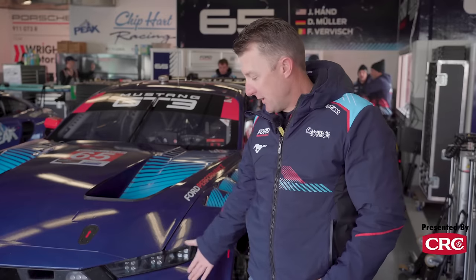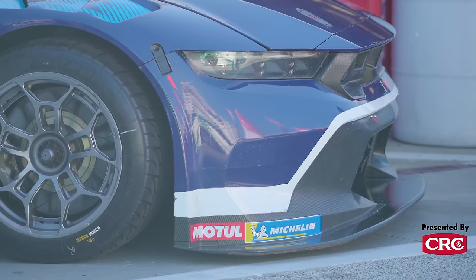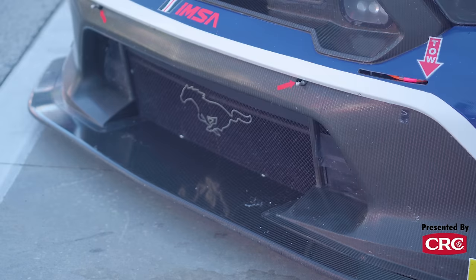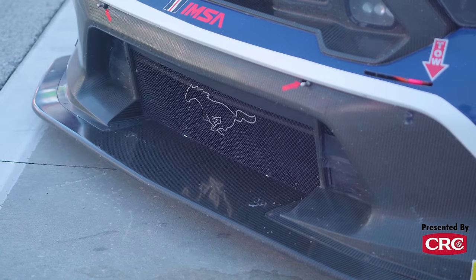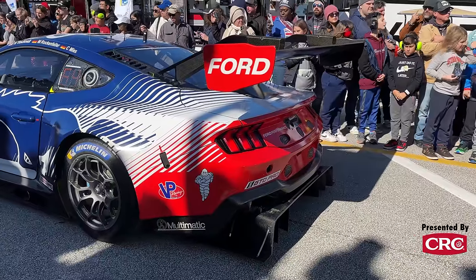Obviously from your Mustang or your Dark Horse from the street, we have a splitter on the front, a really big diffuser on the back — all to make downforce from the bottom of the car — and then a pretty giant wing on the back.